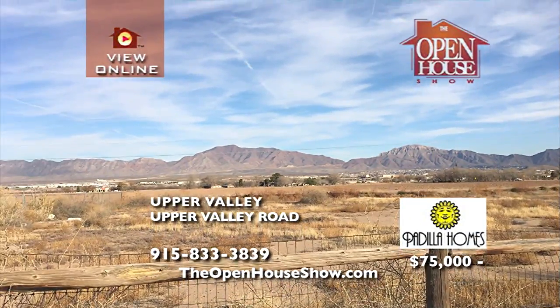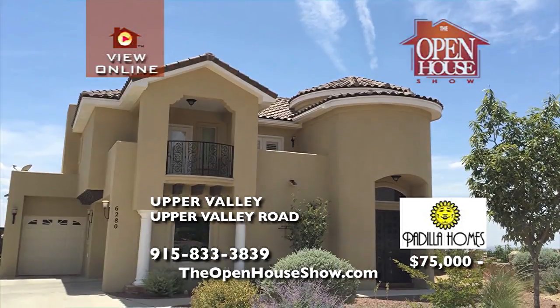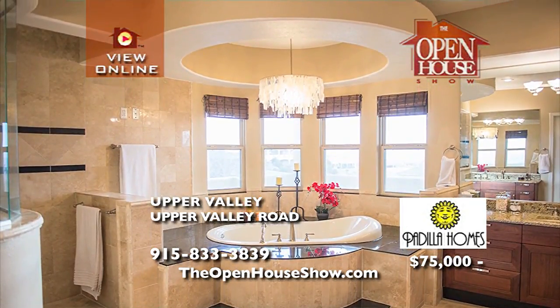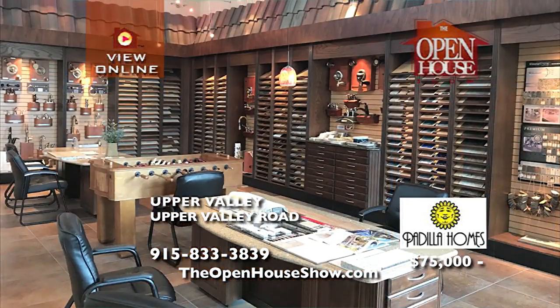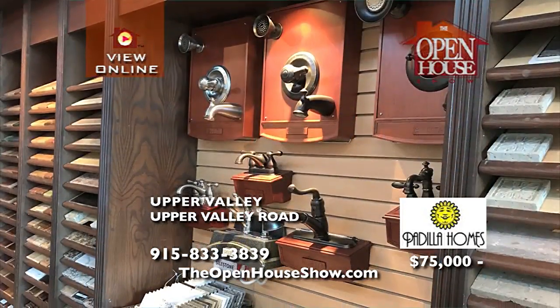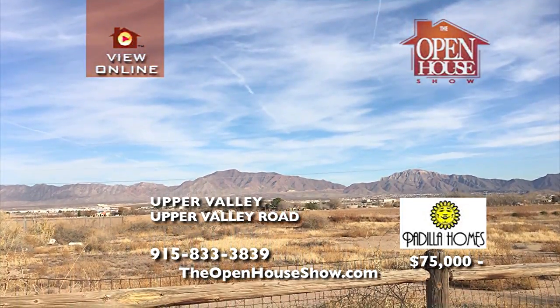Padilla Homes has the perfect lot available right now for your dream home, right on Upper Valley Road. This three-quarter acre plot would be the perfect location for one of Padilla Homes' stunning custom builds with incredible views of the Franklin Mountains. Visit the Padilla Homes Design Center to choose your floor plan, flooring, fixtures, and treatments to create a home that you and your family will love for a lifetime.